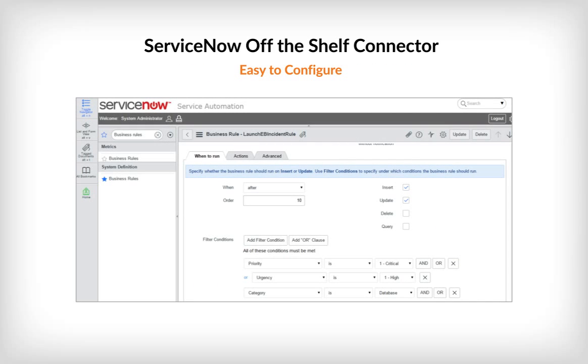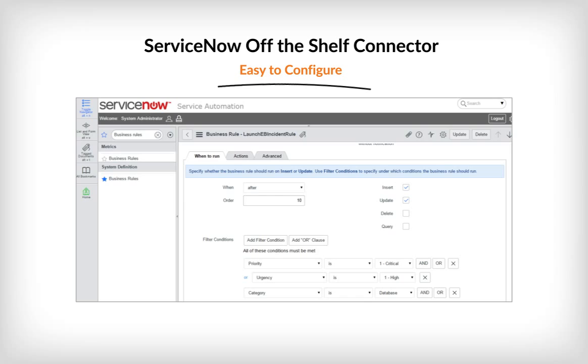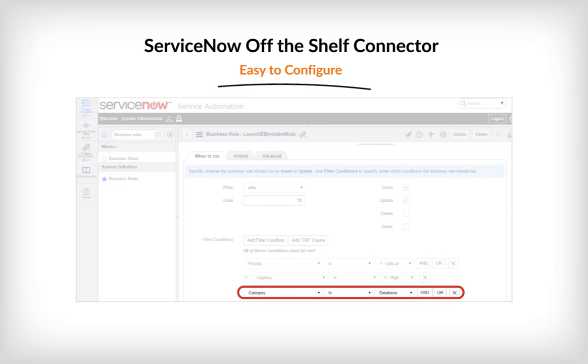The integration with ServiceNow is completely configurable. The ServiceNow admin can define the conditions under which an Everbridge incident will be launched. These launch criteria include priority, urgency, and category.